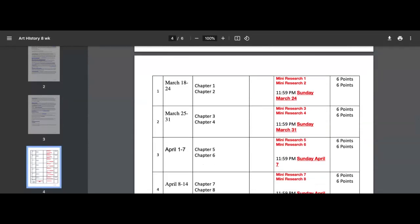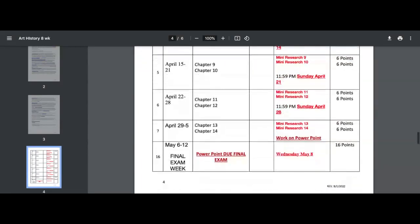You will have two mini researches due every single week, except during finals week, when you will have a PowerPoint that's going to show you lots of examples and make sure you're successful. I think you'll really like it — most students really enjoy it.